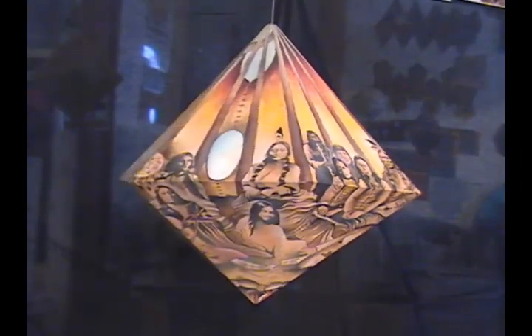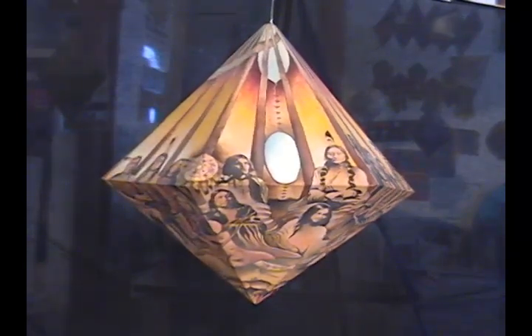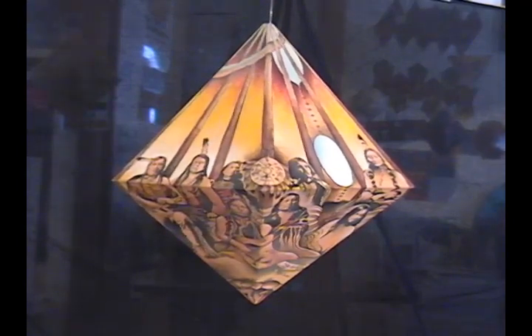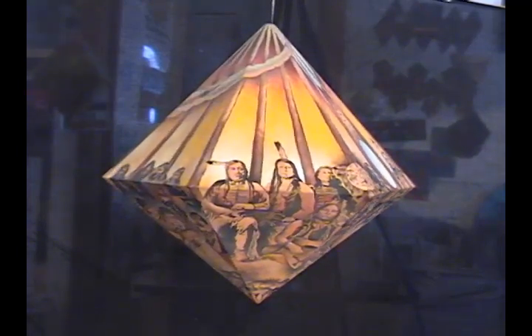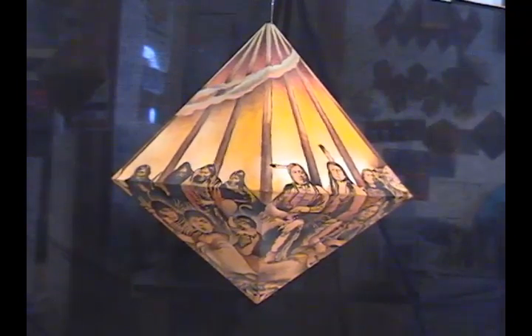This is called Lakota Headmen. It's a six-sided pyramid going both directions, but also representing the teepee with all the great Lakota headmen in the teepee, or at least a large number of them.